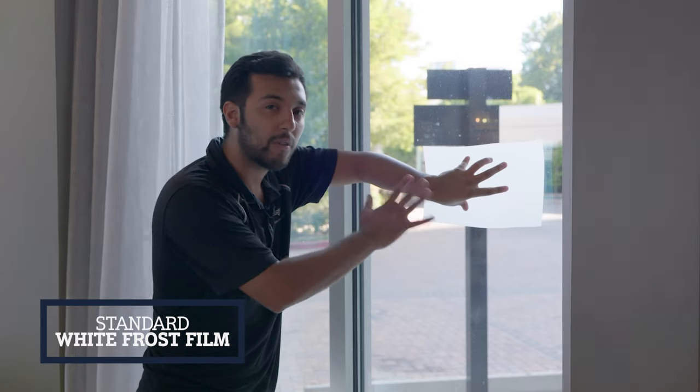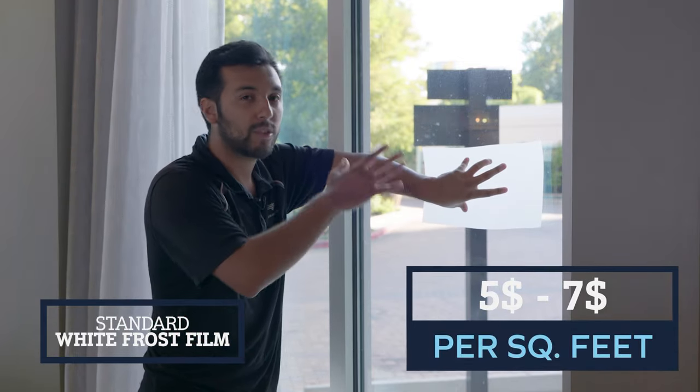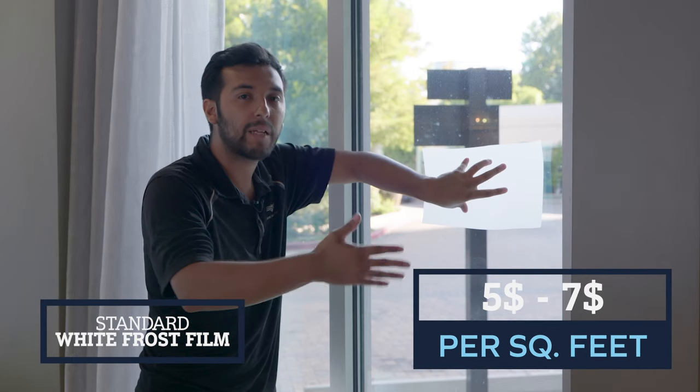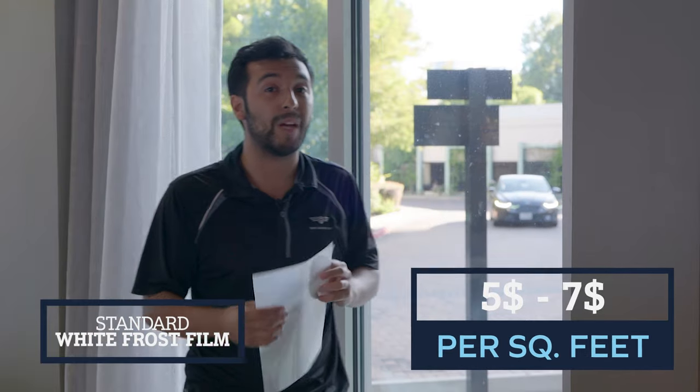The cost for installation for this standard frost film — it can get more expensive if you go with premium frosted films — is around $5 a square foot and can go up to around $7 a square foot. Next, we're going to talk about our reflective film, also known as mirror tint or one-way mirror.